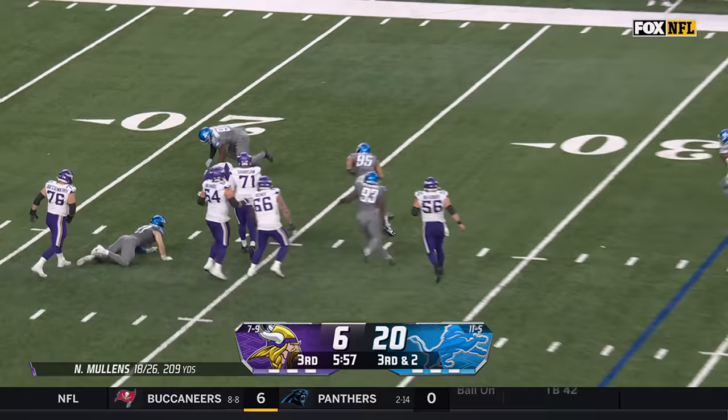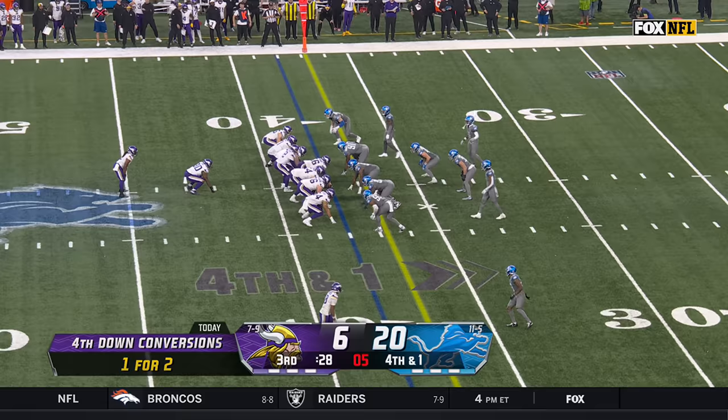They're trying to throw for it. Mullins flushed off his spot and sacked! Levi Onwuzurike — the fourth Detroit sack of the afternoon.